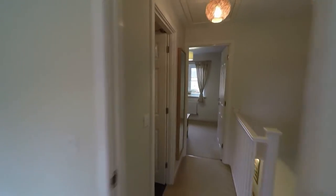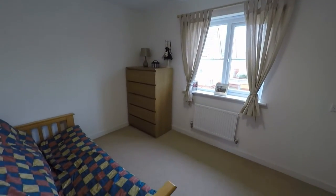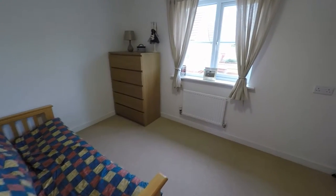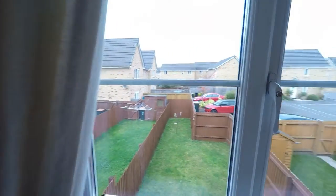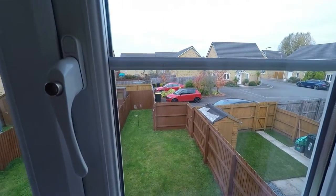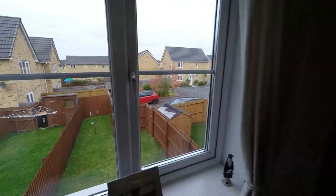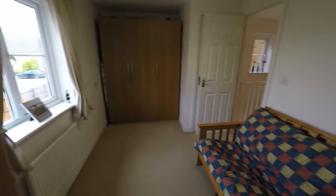Taking you across now into bedroom number two — again, a good size double room. You've got your window there with views out into the rear garden, and you can see where that black car is — that is your parking spaces. You also have an airing cupboard here behind the door.